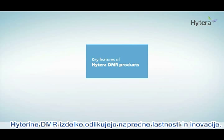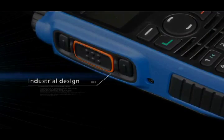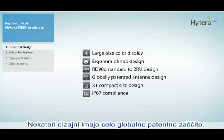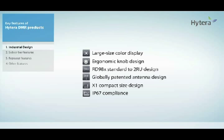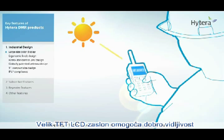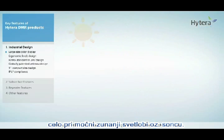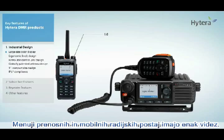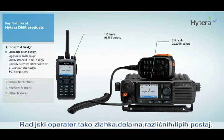HITERA DMR products are distinguished by various advanced applications and innovative features. HITERA DMR products adopt an ergonomic design for ease of operation while ensuring high reliability. Some of the designs are patented globally. The large TFT LCD display allows good visibility even under strong outdoor light, and the user-friendly interface greatly facilitates operation. The same UI style in portable and mobile radios helps operators become familiar with the operation on different radios easily.